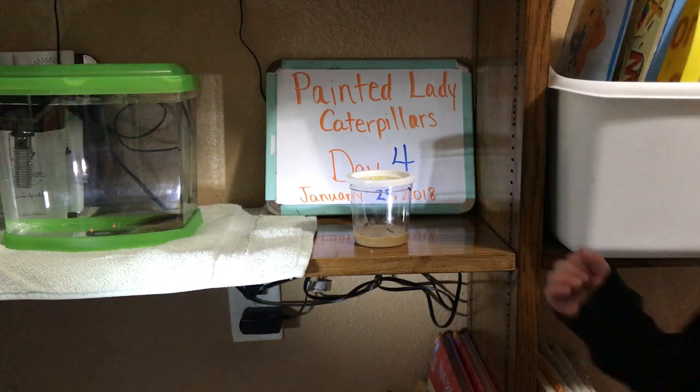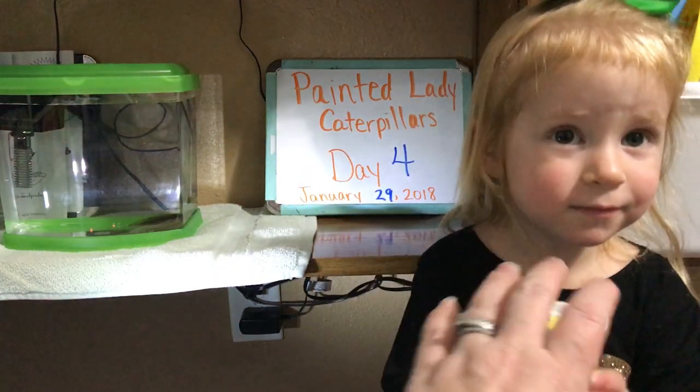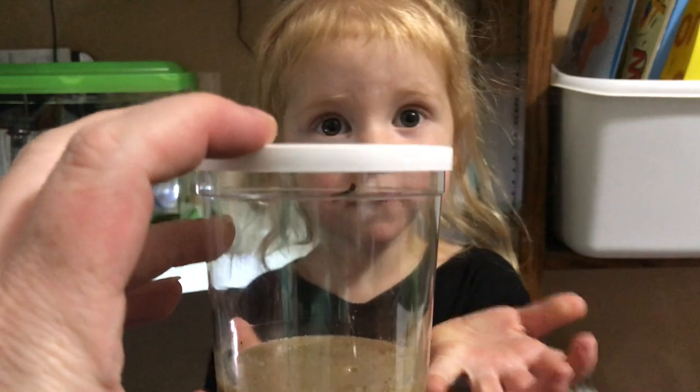Today is Day 4 of our Painted Lady Caterpillars. Today we have a guest, Jaycee, to show you our Painted Lady Caterpillars. Here they are.